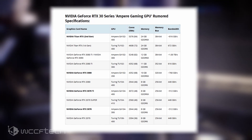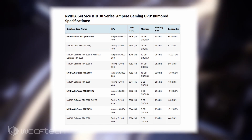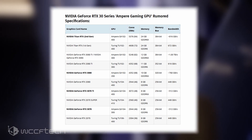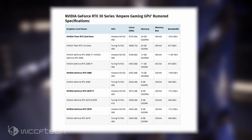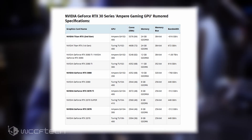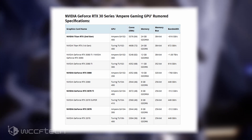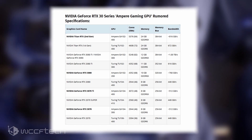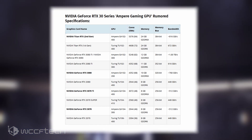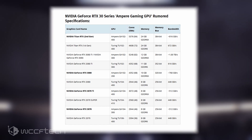First up we have the RTX 3070 Ti, and it's surprising that such a card is mentioned in this rumor. Usually the 70 series has seen a Ti variant before — with the Pascal generation in the form of the GTX 1070 Ti — but we didn't get to see such a variant in the Turing generation. That's possibly due to the RTX 2070 getting refreshed as the RTX 2070 Super and not as the RTX 2070 Ti. The naming scheme for the GeForce RTX 30 series isn't set in stone right now, so it could change.